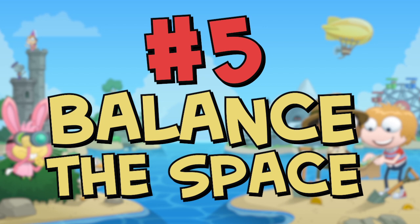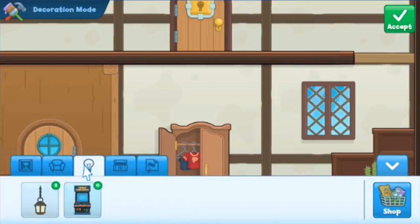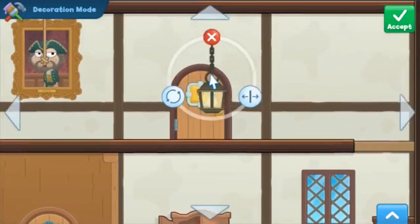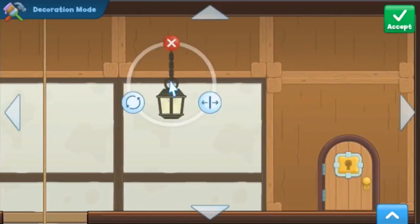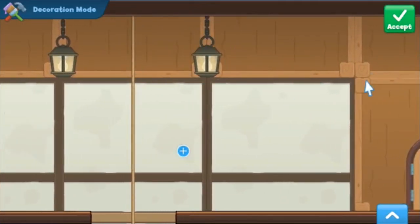Number five: balance the space. Pairs of things can really pull together a home for a more cohesive look. Buying in pairs like two windows, two lamps, or two nightstands can really create a space. Groupings like multiple art pieces on one wall, and a rule of threes, can also help balance a room by creating a center point for your eye to look at.